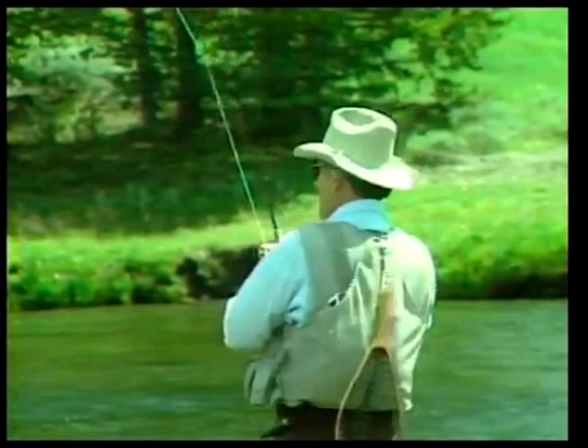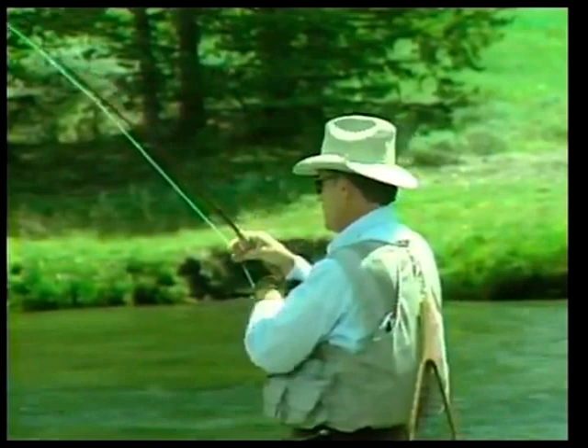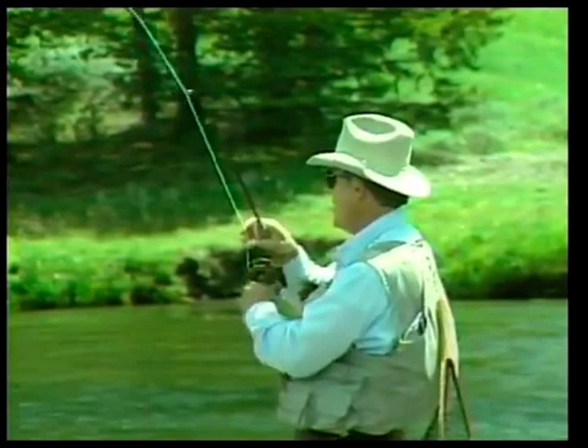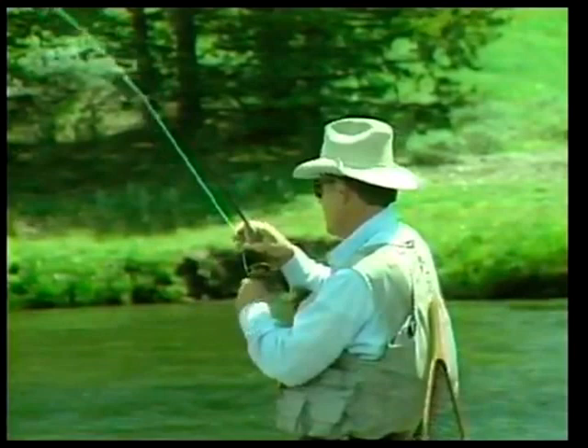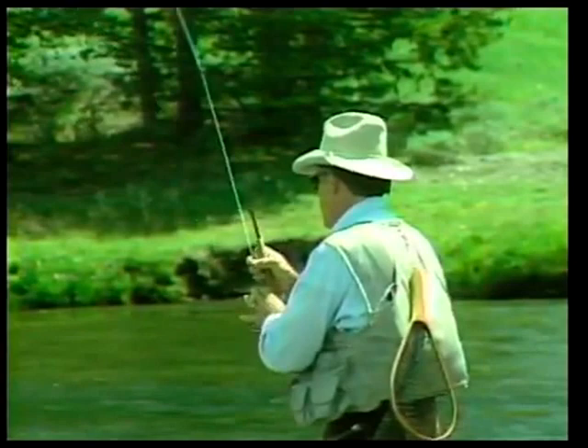Gary, hey that works great. This looks like a pretty good fish too. These cutthroats really don't make the long runs and jumps like a rainbow, but they're still beautiful fish. A lot of people think they're easy to catch, but that's not always the case, especially today. Let's get him up here — boy, that's a pretty colored fish.